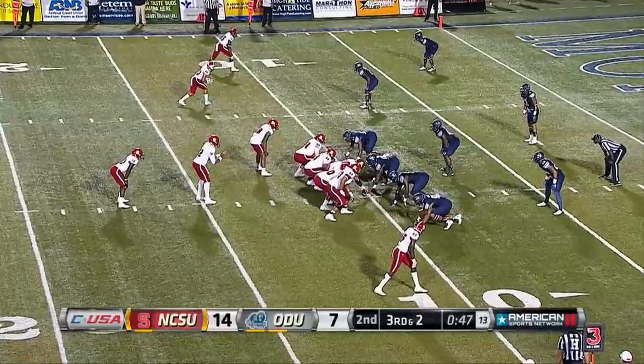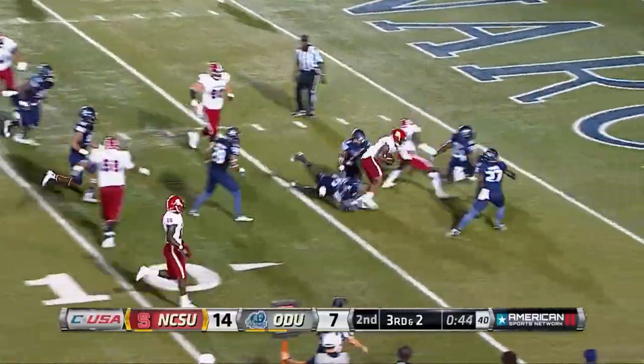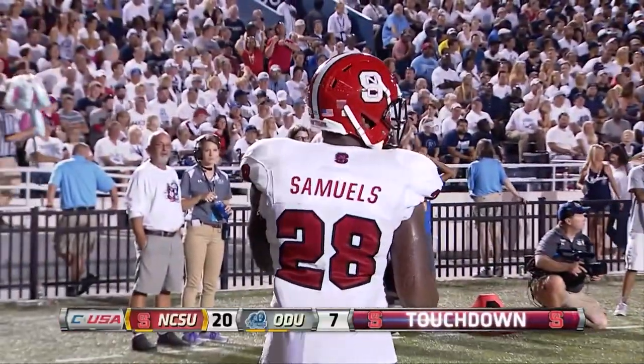Inside a minute left in the half, Brissett — this is a pass, a shuffle to Samuels for a 10-yard score. Brissett now with 156 straight passes without an interception, going 26 quarters. 21-7, Pack at the half.